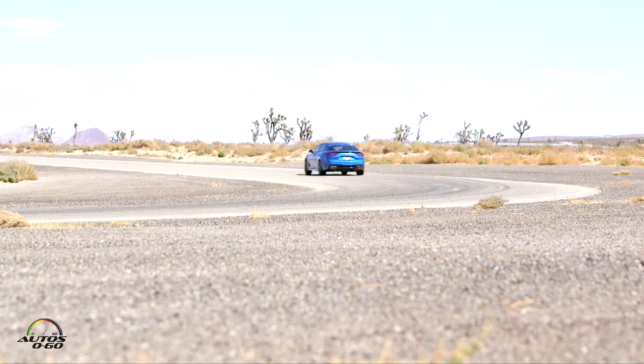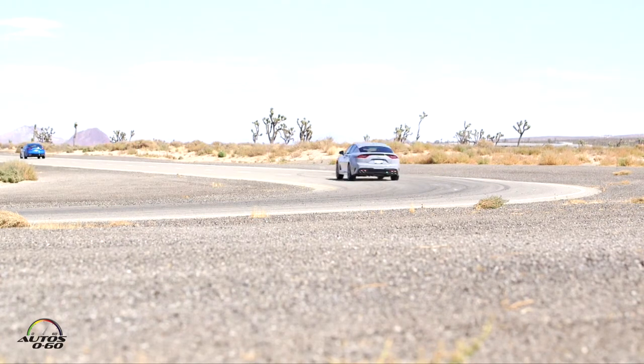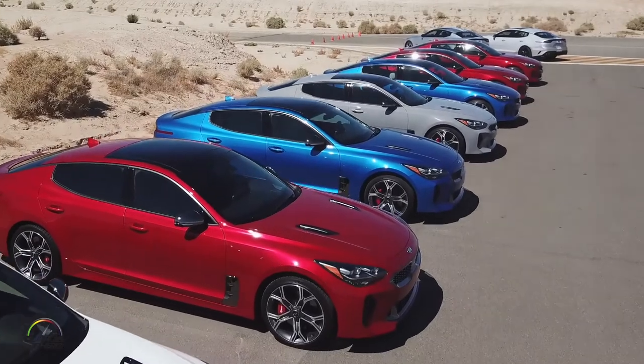We've got a torque-vectoring all-wheel drive system, so it's rear-drive and also available with all-wheel drive. Both the four-cylinder and the V6 — starting price is just under $32,000.